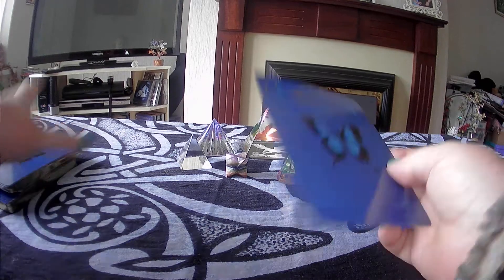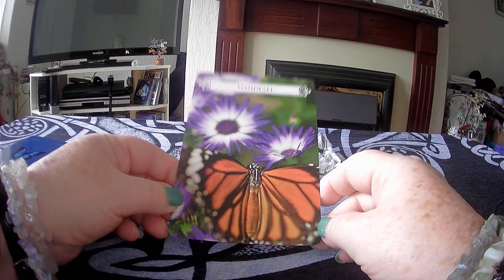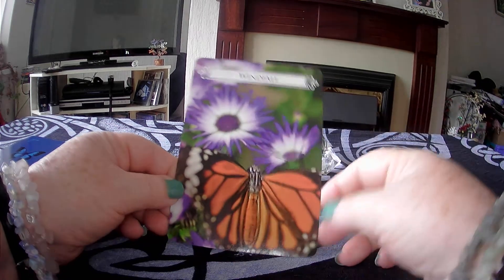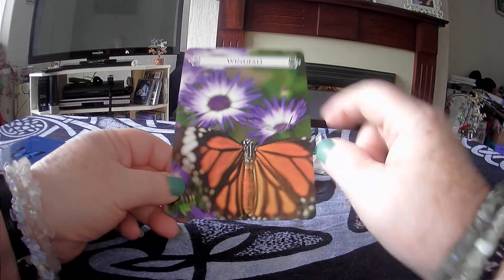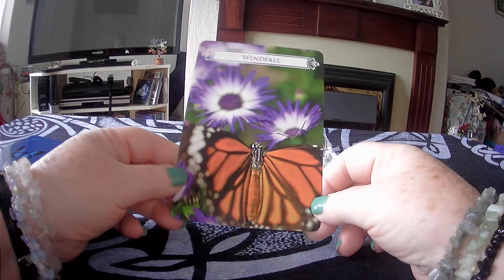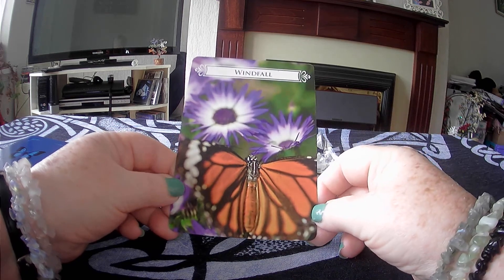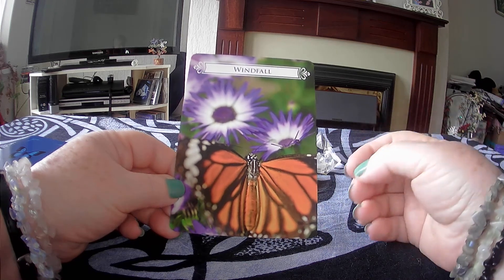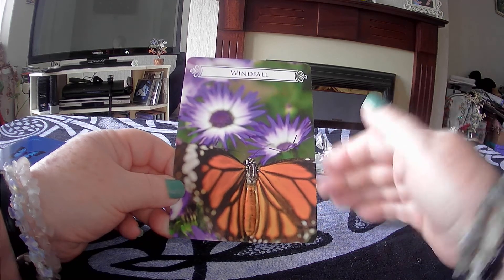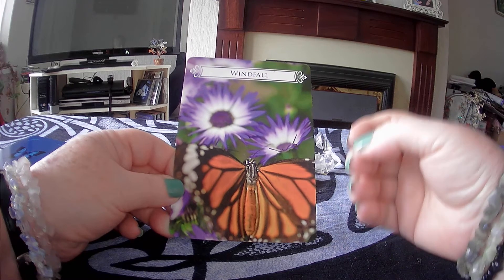Okay, so the card is 'Windfall.' Look at the vibrant colors — you've got white and purple representing the crown chakra, and some orange as well. Orange is the sacral chakra, a little bit calmer and more vibrant than red. Red is the root chakra — the base, the bottom — and orange brings some of that yellow, sunny energy to it, making it a bit more vibrant and energetic.